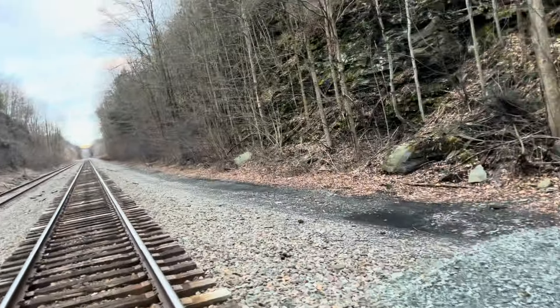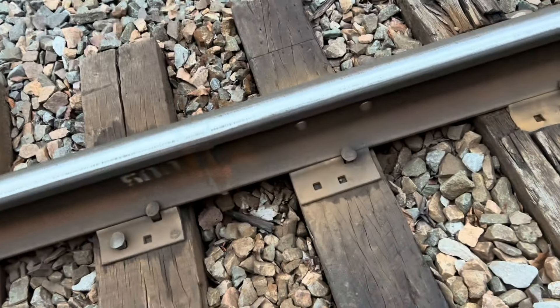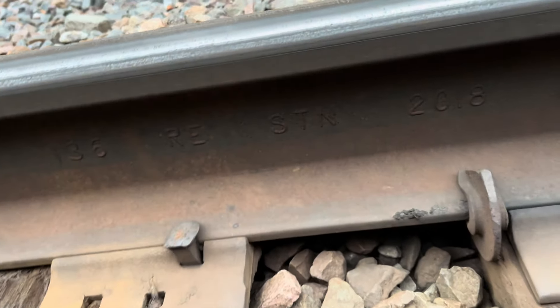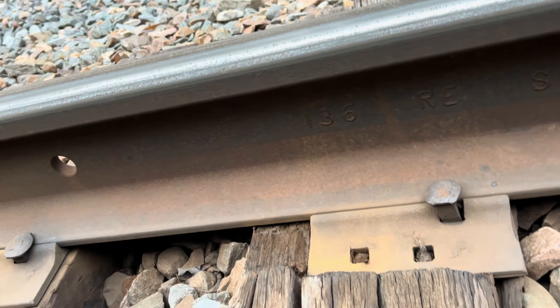It looks like we've got some 1930s plates here — or actually, we've got rail from 2014 or 2015. Let's see — yep, Steelton 2018. So we've got some 136s from 2018.